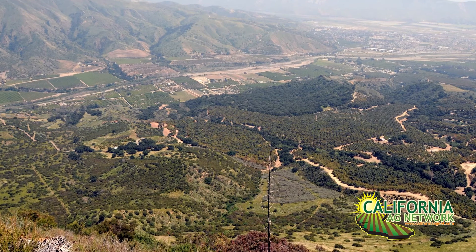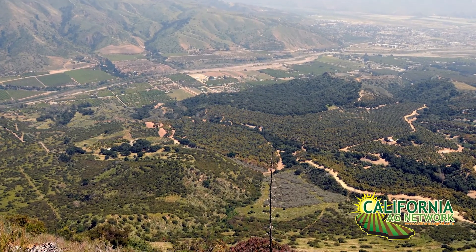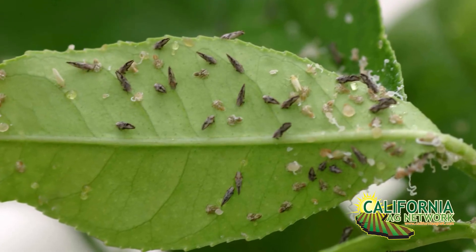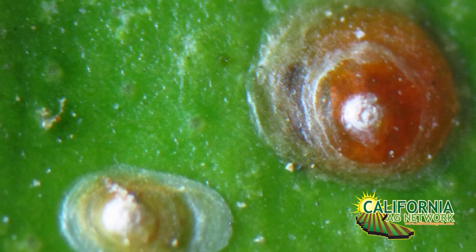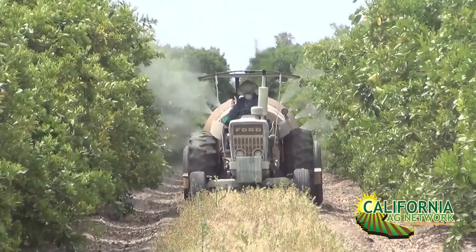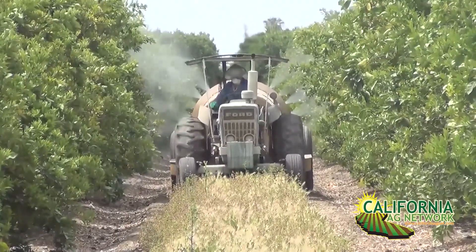Hello, I'm Matthew Malcolm with California Fresh Fruit Magazine, reporting here today with David Holden from Holden Research, based in Ventura — home to a lot of citrus. He works as a PCA there as well. ACP, Asian Citrus Psyllid, has been a really big issue threatening the citrus industry with the threat of HLB, Huanglongbing, a disease that it's a vector for.